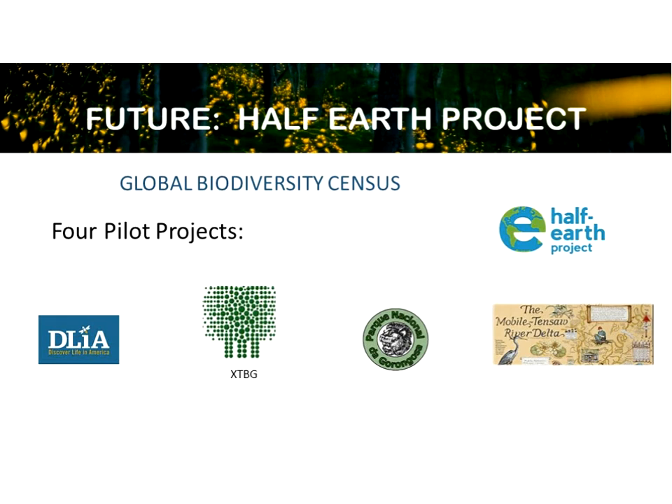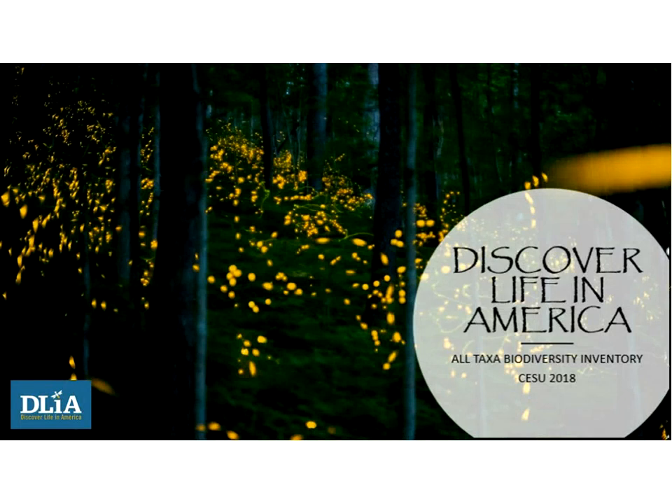Moving forward, they will continue to work in Great Smoky Mountains National Park as their base, but have formed a partnership with the E.O. Wilson Biodiversity Foundation to help with the half-earth project through what's called the Global Biodiversity Census. They have four pilot projects, including the Smokies project, a new partnership with XTBG in southern China, work at Gorongosa, and hopefully some work in Alabama.